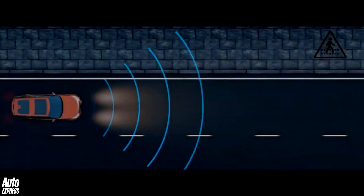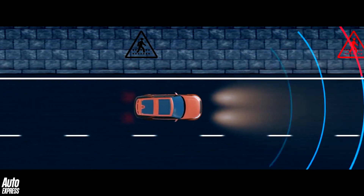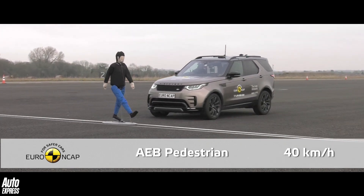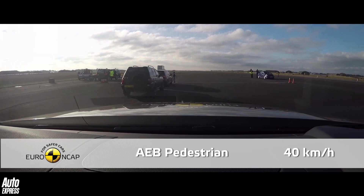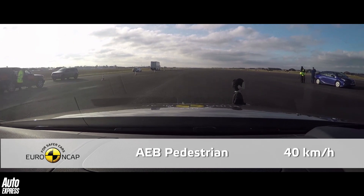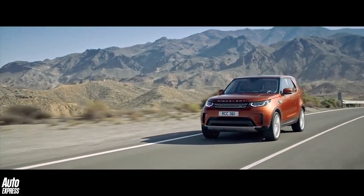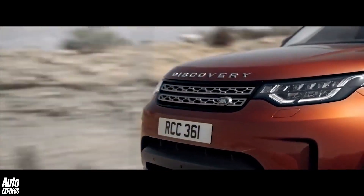Jaguar Land Rover has developed an additional pedestrian safety system as well, which uses a forward-facing camera to detect hazards and then automatically applies the brakes between 3 and 37mph if a collision is detected. Again, such technology will bring autonomous driving ever closer.